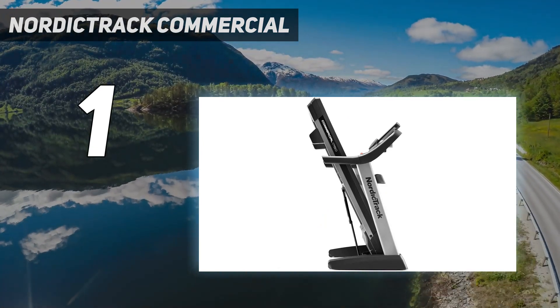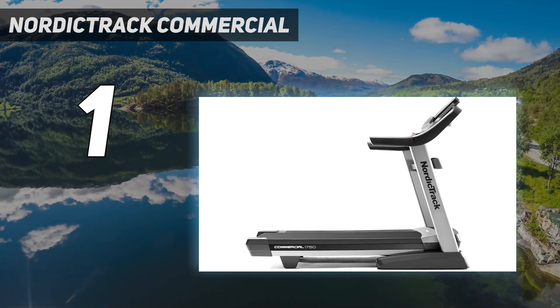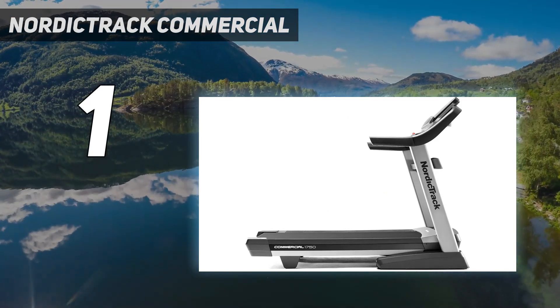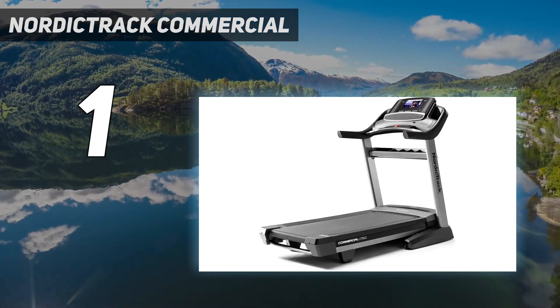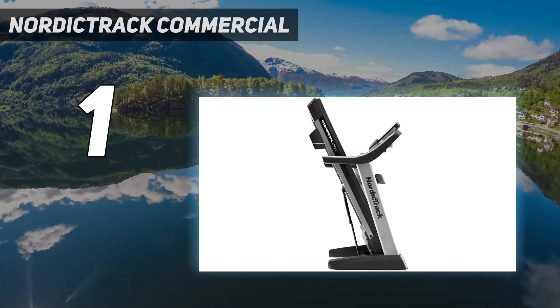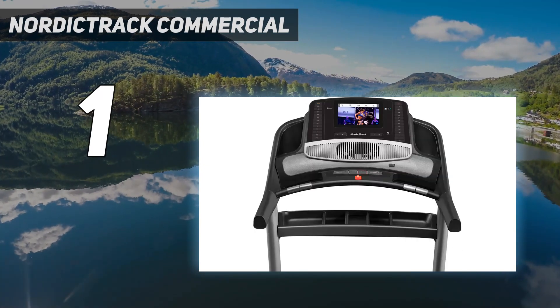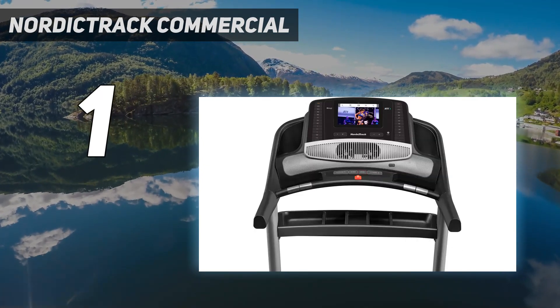The screen offers more than twice as much real estate as earlier models. We find it's large enough to see the countryside in Germany, for example, where one tester virtually followed pro Lucy Bartholomew on a gentle trail run. NordicTrack treadmills also come with a free 30-day trial of iFit, the program we use to access this workout.